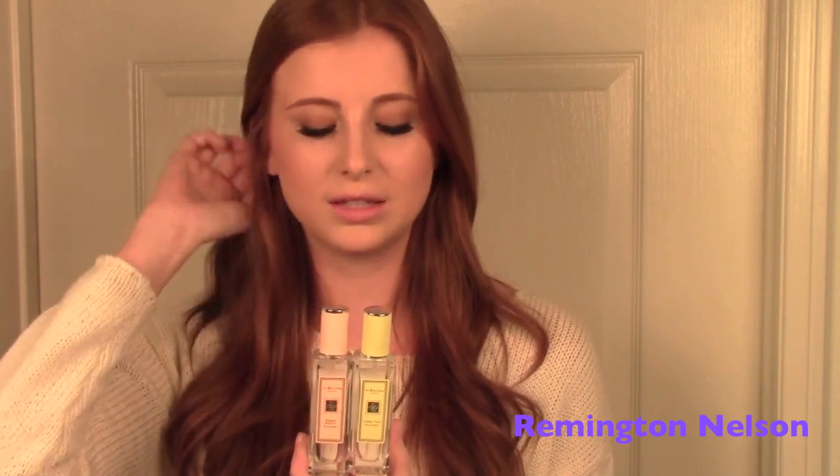I've been wearing this one a lot. The other scent I've been wearing, not as much as the Ginger Biscuit one, is the Lemon Tart Cologne by Jo Malone. These are a little more pricey, but my mom's friend Janina gave me these, which was so sweet — so thank you, Janina.